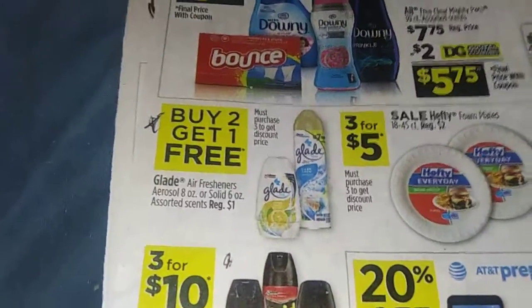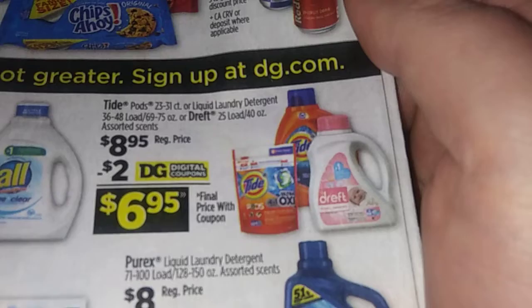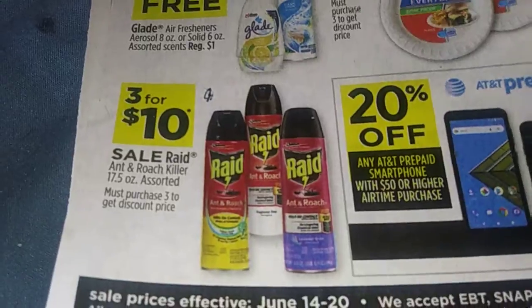There's buy two get one free on Glade. If you need Red Bull, three for seven isn't bad. Downy is $4.50 minus a dollar — $3.50. The big old Tide is $8.95 minus two dollars — $6.95. And if you need Red, it's three for ten dollars. I might have to buy some of that.